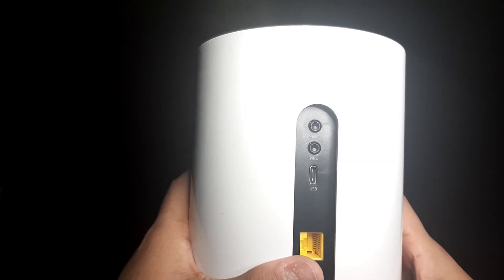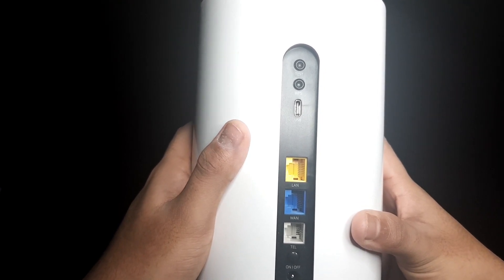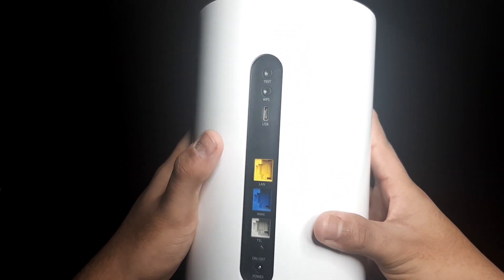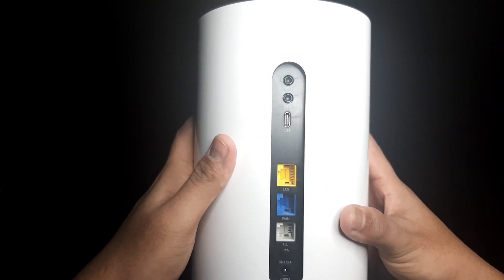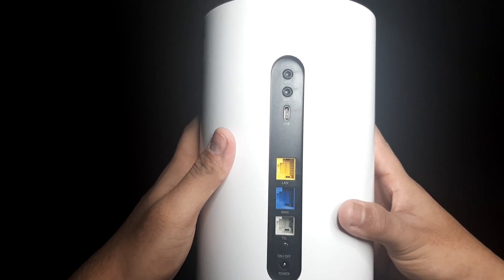At the back we get the reset switch, WPS switch, USB Type-C port, Gigabit Ethernet LAN port which is both a LAN and WAN port, an RJ11 telephone jack as this router has broadband capabilities, an ON/OFF switch, and a power port.